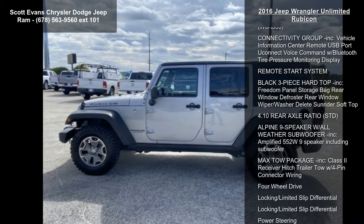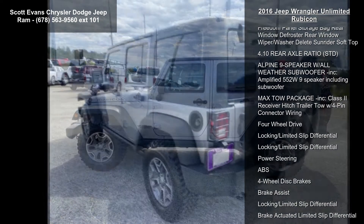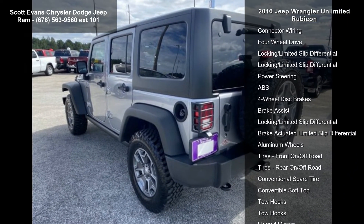4.10 Axle Ratio, Billet Silver Metallic Clear Coat, Black Cloth Seats with Adjustable Head Restraints.